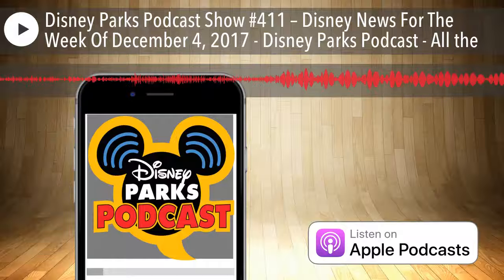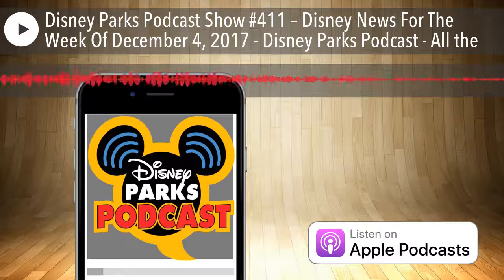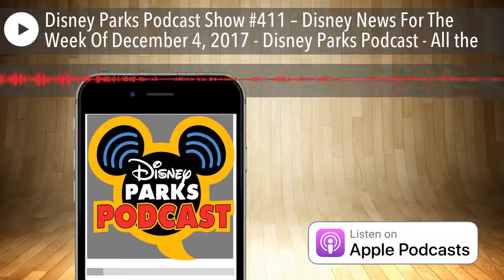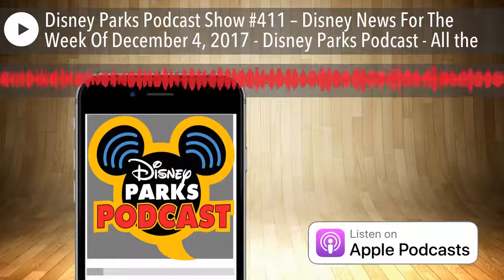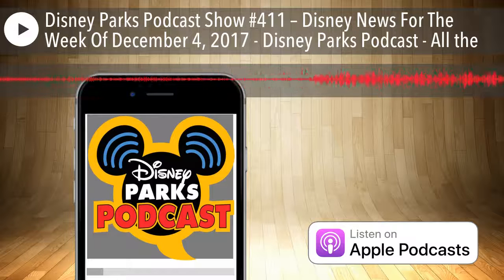Hello everybody, and welcome to the Disney Parks Podcast. I am Tony Castelnova from DisneyByTheNumbers, and I have a great surprise for you all this week. We have a great co-host, Al John, from WDW Tiki, Jedi Mouseketeer, Sorcerer Radio. He helps his wife Kristen with Dining at Disney. He's got a whole bunch of podcasts and websites going on.